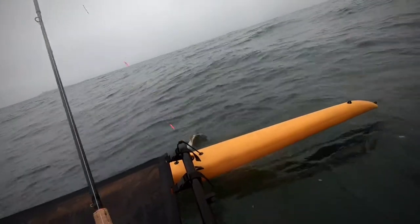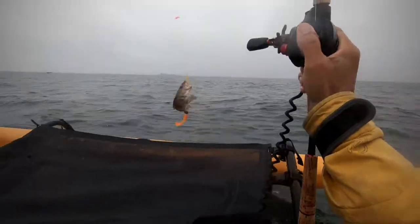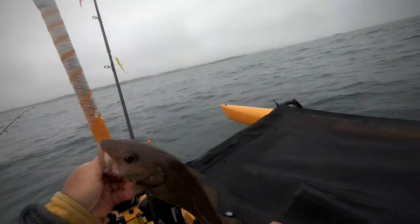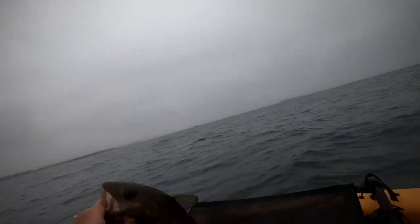That feels heavier, that leg. We're into the fish. There you go, little codling. Going back.